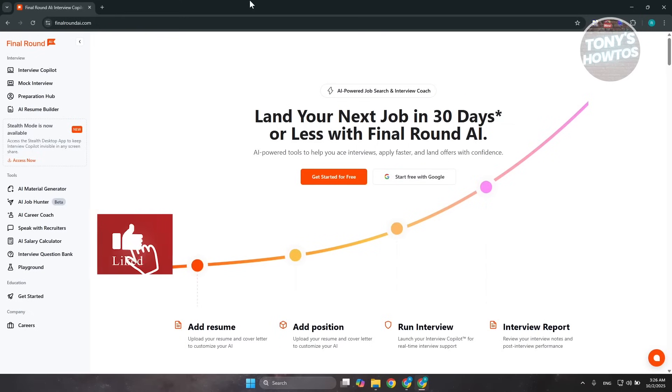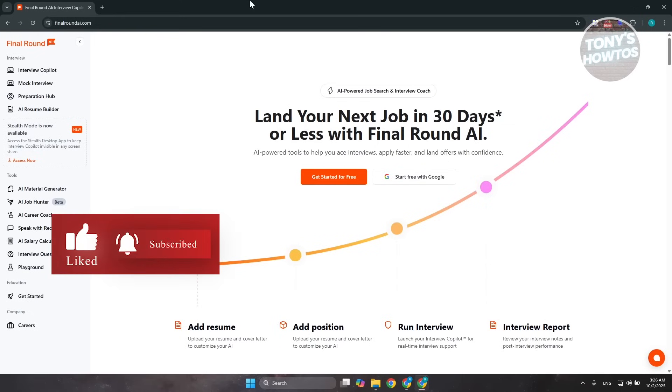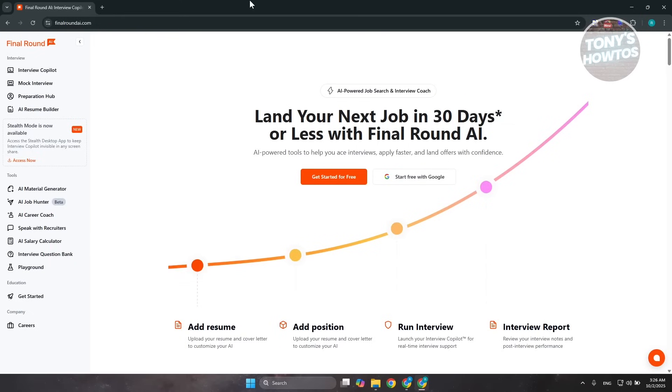In this video, I will show you how to use Final Round AI to land a job in 30 days. You can check the link in the description here, so let's get started.